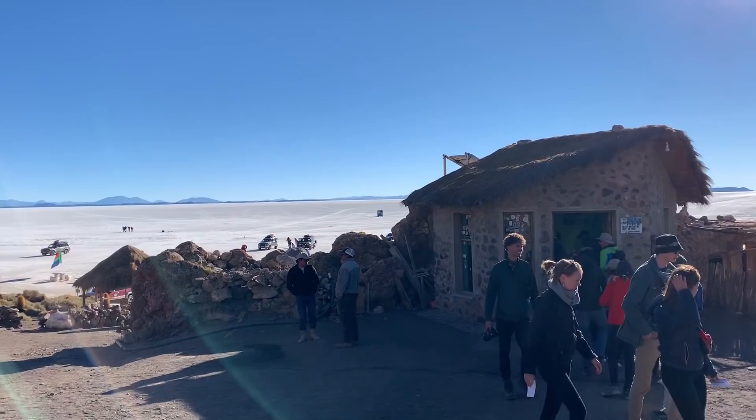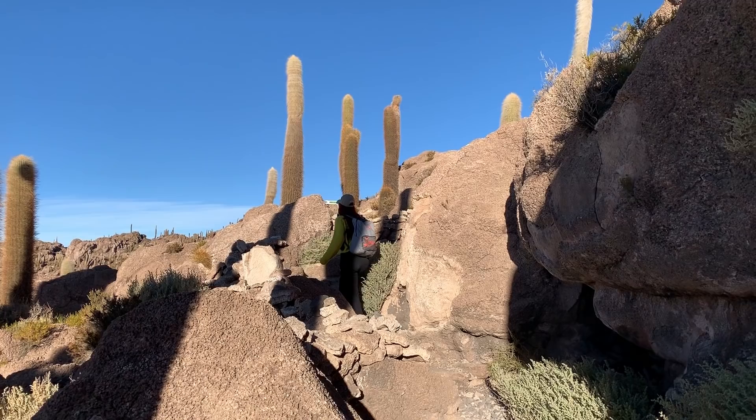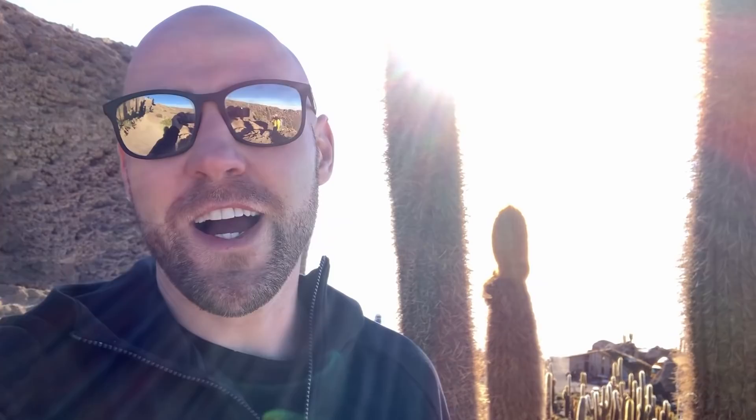Right now we're going to hike up to the top of this island. This was once an actual island back when this whole area used to be a massive lake. As you can see, it's full of cacti — pretty cool. We're going to hike up to the top to get a view of the salt flats. It's actually a pretty tiring hike because of the altitude, still adapting to it, but the view up here is incredible.